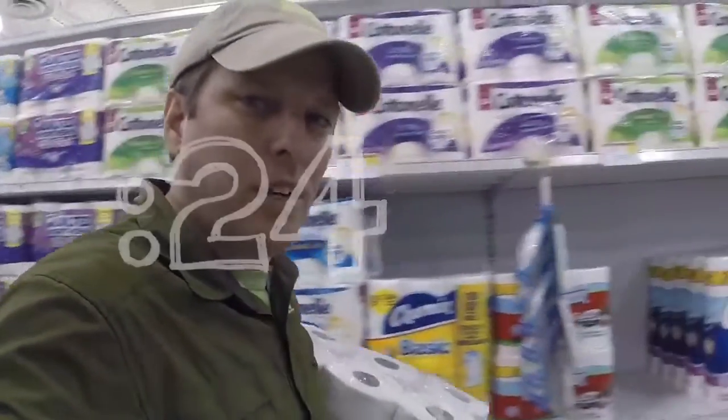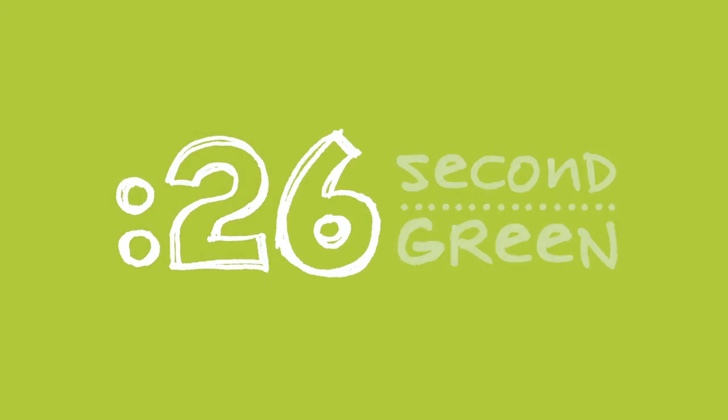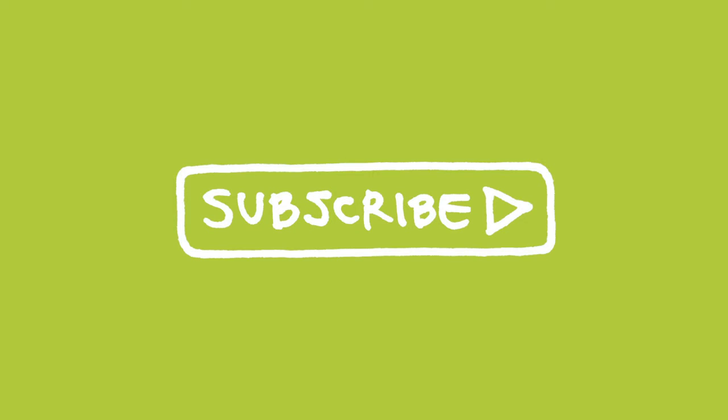26 second green — you got time for this. Please subscribe and make sure you're wiping with green.